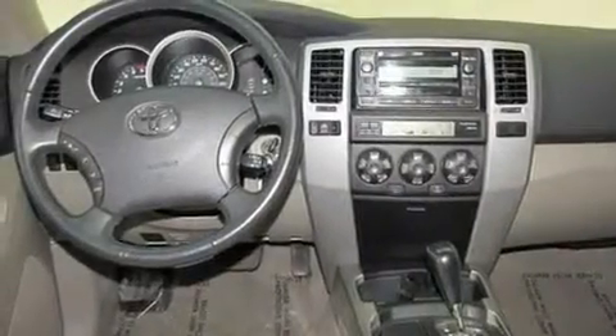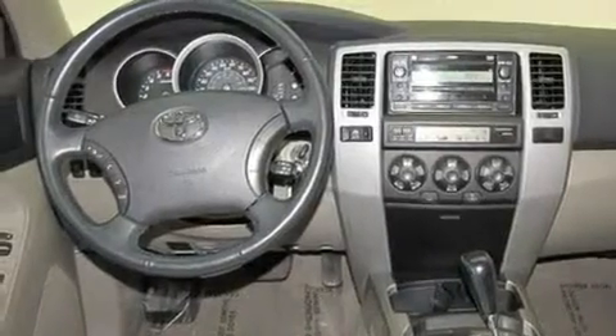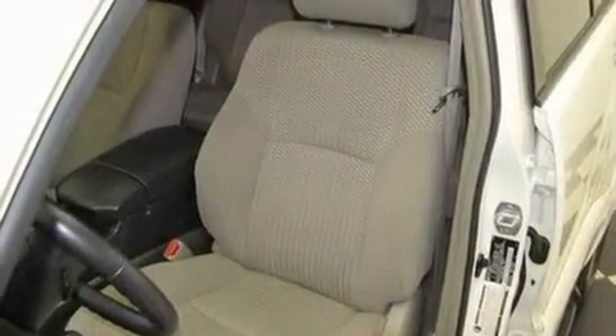Its top features include a sunroof, a power passenger seat, cruise control, a premium sound system, a leather-wrapped steering wheel, stylish 17-inch alloy wheels, a rear spoiler, traction control, and air conditioning with automatic climate control. This vehicle has less than 59,000 miles.